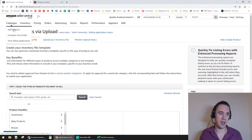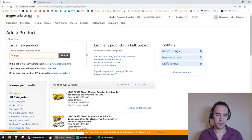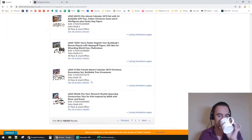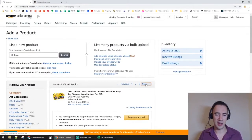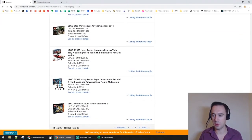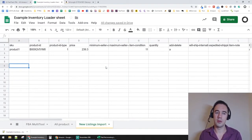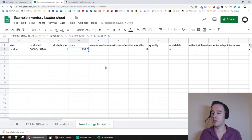To show why the Inventory Loader is better, let me demonstrate adding a product manually. When you go through the normal Add a Product process, at the end it keeps asking whether it's hazardous, whether it contains batteries — it's just a pain when you've got 15 products and it takes 20 minutes. The Inventory Loader is a lot quicker.